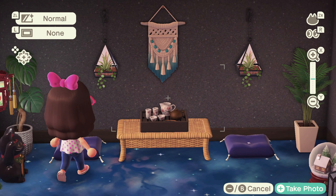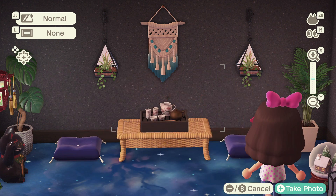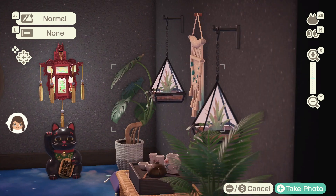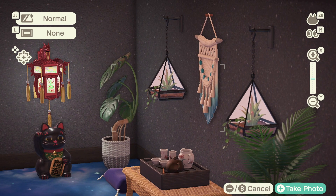Then we got some more plants — cute — and then we have this wonderful light. This cat is called a lucky cat. I don't know the background of it, but this game is Japanese I believe. I should probably learn my history better, but I got this as a gift so it's cute and we need all the luck.